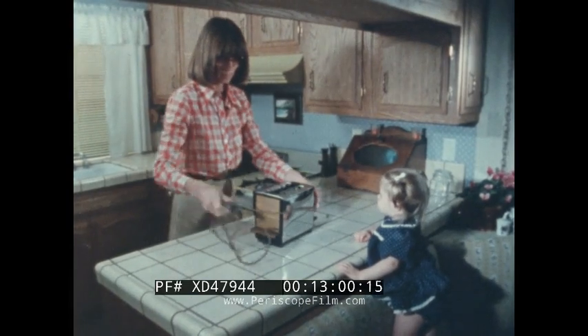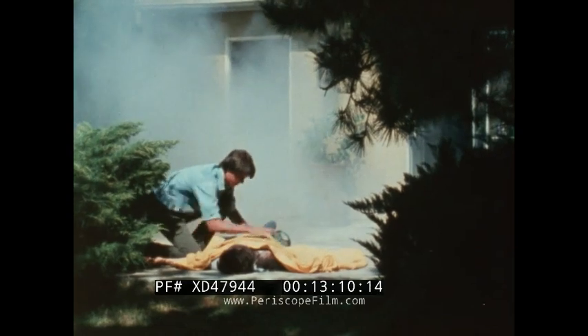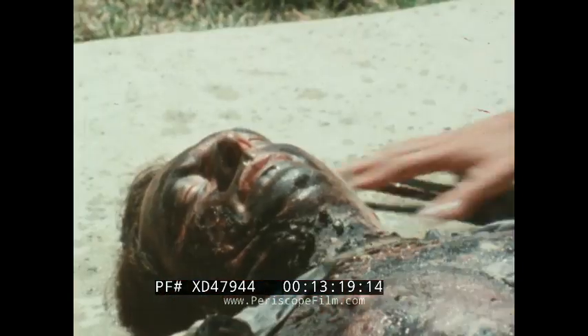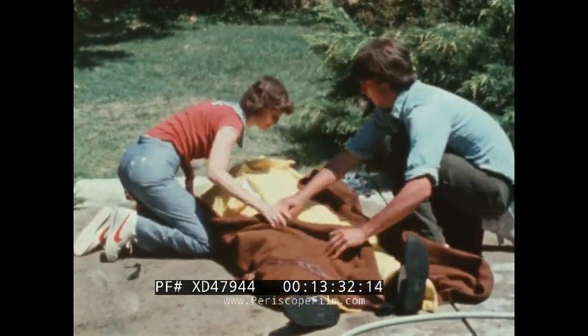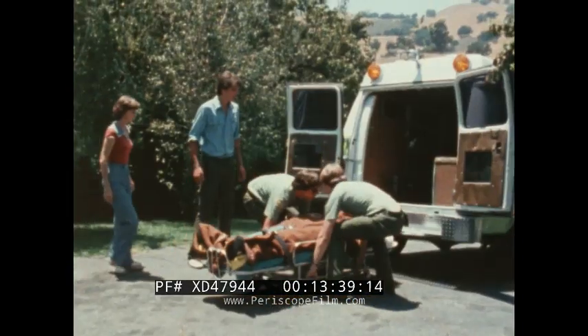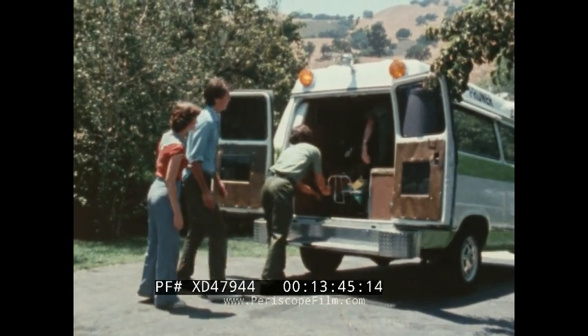If burn injuries do occur, remember these four emergency actions: stop the burning; establish the victim's breathing and heartbeat; conserve the victim's body heat and fluids; and get the victim to the hospital quickly. Knowing these four actions could help you save a life.